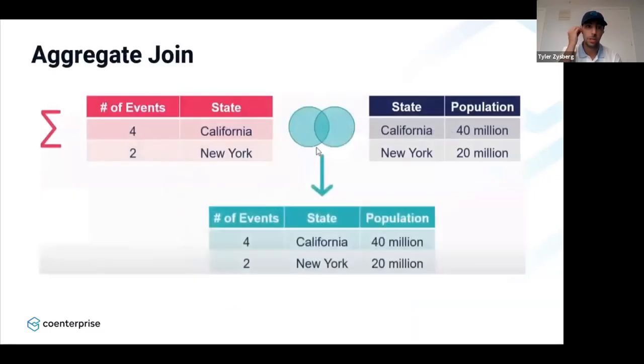The next type is the aggregate join. We can aggregate on the state level to get rid of that duplication. In this example, we aggregated on the event type — four events for California, two events for New York — and when we do the analysis, we actually get the right population level. This can be done through LOD expressions or through blending.